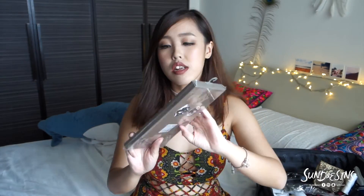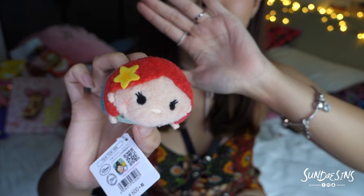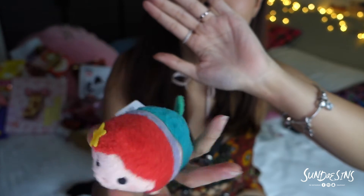Next thing I got is really cheap stockings. When I was in the Disney store, I bought this Little Mermaid thingy — I don't know what it is but it looks like freaking sushi. I had to get it, it's just so cute.